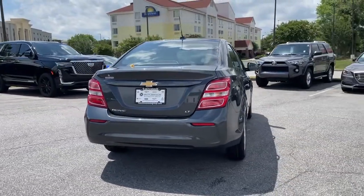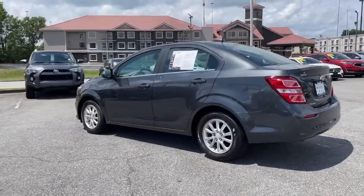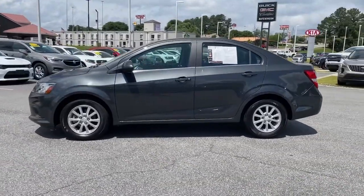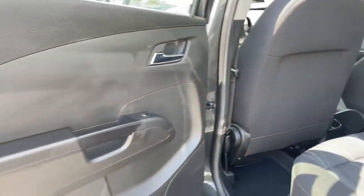These are just some of the great options this vehicle comes with: keyless entry, electronic stability control, aluminum wheels, intermittent wipers, tire pressure monitoring system, trip computer, power windows, bucket seats, and power steering.